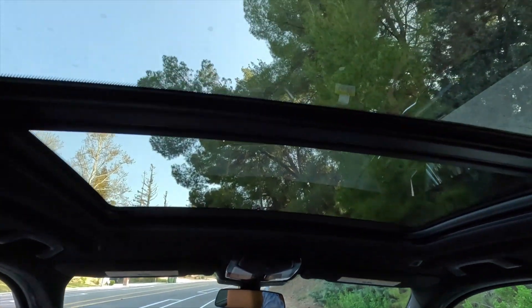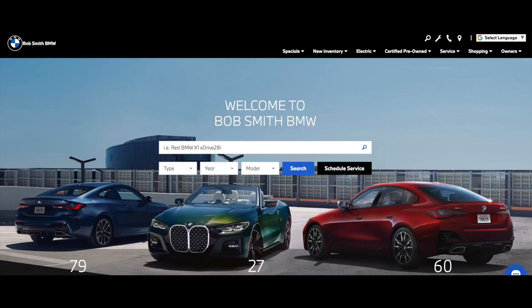I wasn't planning to make a video about this car, but we gave our X3 M40i to Bob Smith BMW for a sunroof rattle repair and they gave us this as a loaner. We drove it for a few days and I liked it so much I decided to make this video.